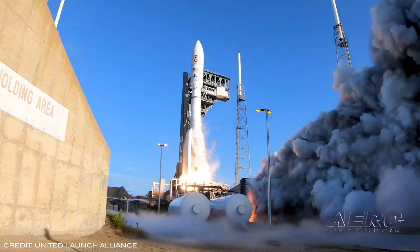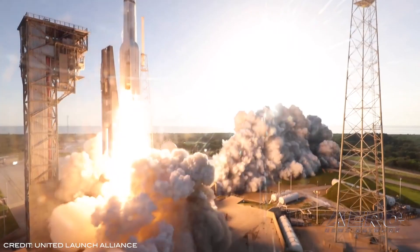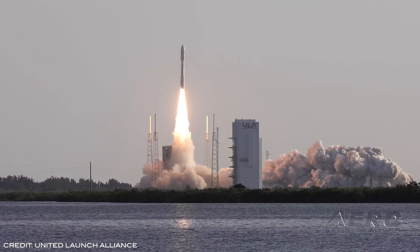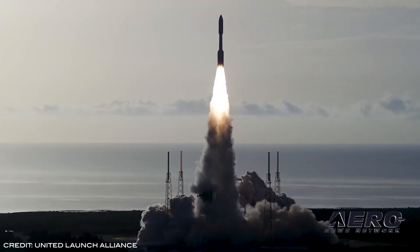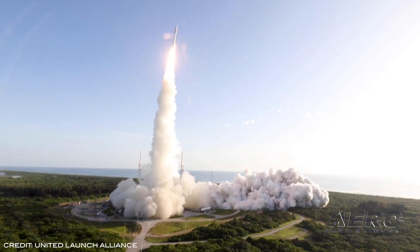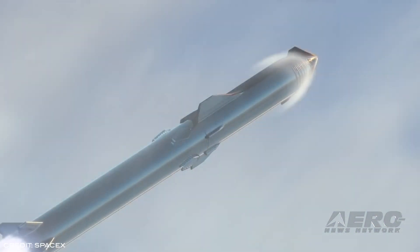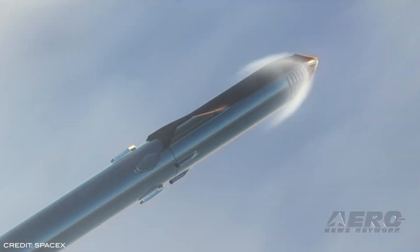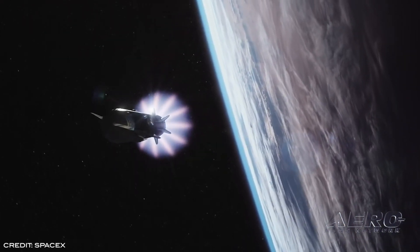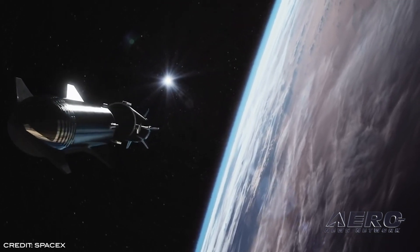ULA has already been assigned USSF-51 and USSF-106, scheduled for launch in the second and fourth quarter of fiscal year 2022, while SpaceX has been assigned USSF-67, also scheduled for launch in the fourth quarter of fiscal year 2022. Task orders will be issued to ULA for $337 million and SpaceX for $316 million for launch services to meet fiscal year 2022 launch dates. Future launch services will be placed on subsequent task orders by mission and publicly announced upon issuance.